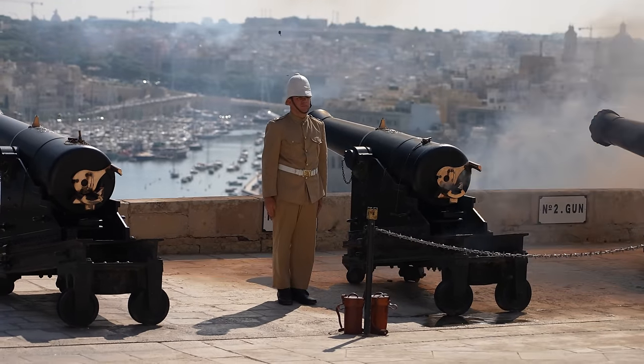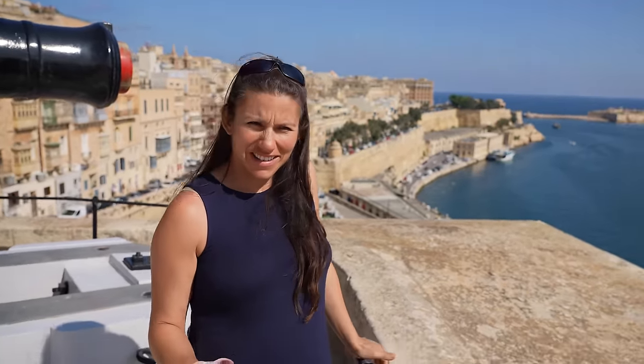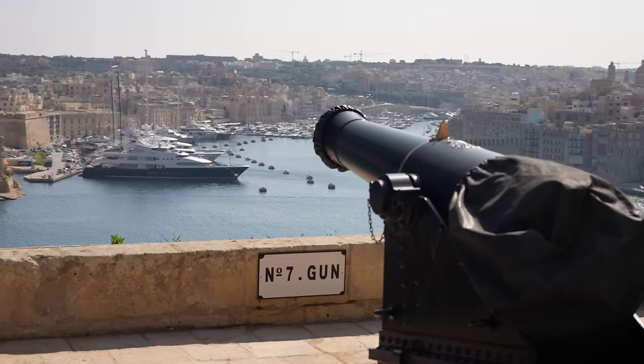What did you think of the cannon? That was more intense just being so close to it — I felt it in my belly and my legs. I was sitting directly behind it, so I was hoping the guy had done it correctly. Now I know what that noise is, because the funny thing is they actually point the cannon directly at Birgu, where our boat is. Every day I'd hear it and think there was crazy construction going on — now I understand.